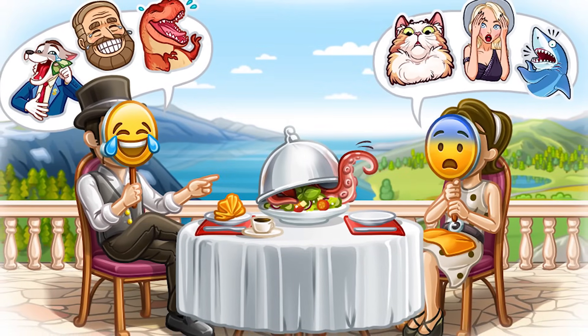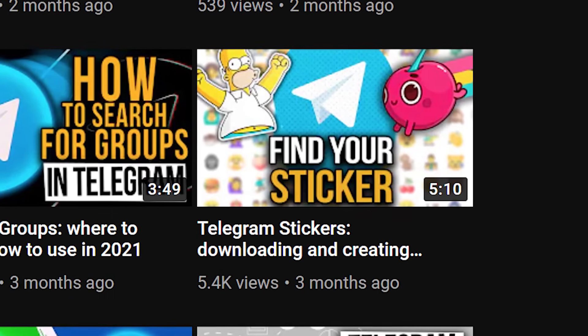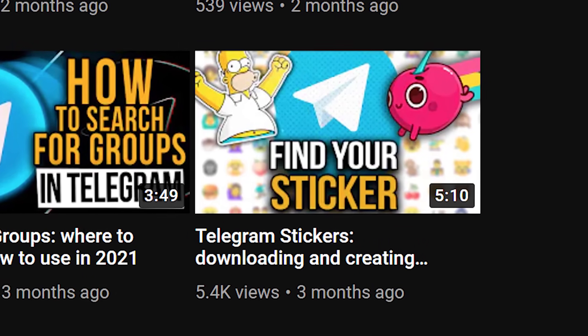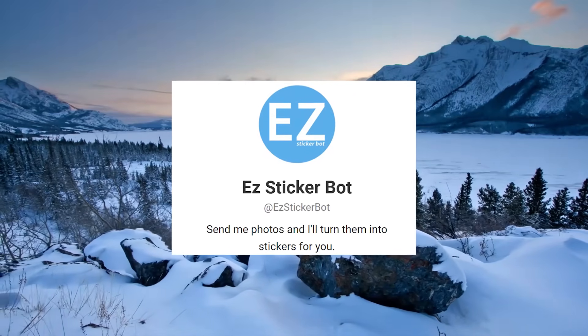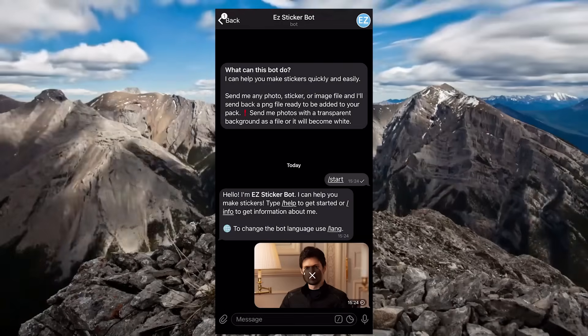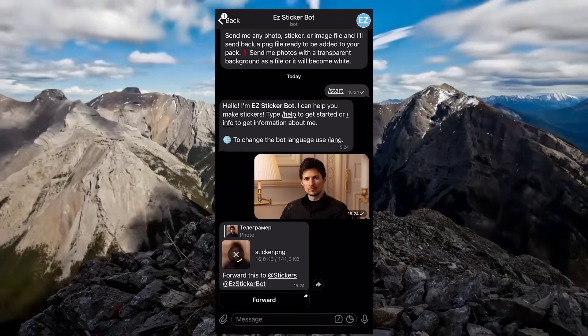If you're into creating stickers, then besides the useful video on the channel where I shared some simple ways to create stickers on Telegram, there's also an equally useful bot for this. You can upload any picture and the bot will automatically send you the file converted into the right format required by Telegram to create stickers.